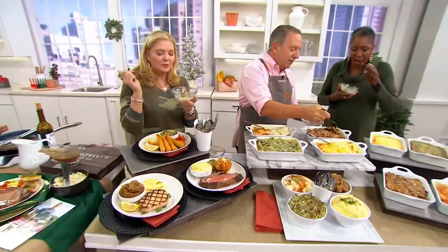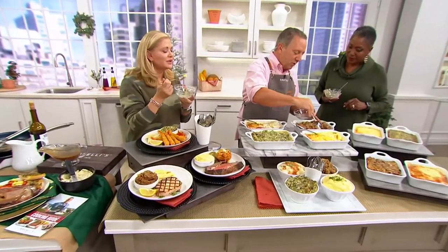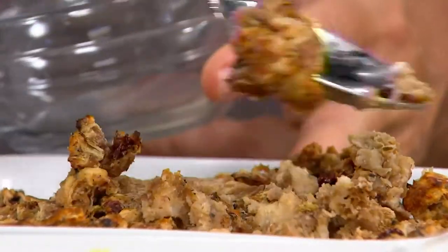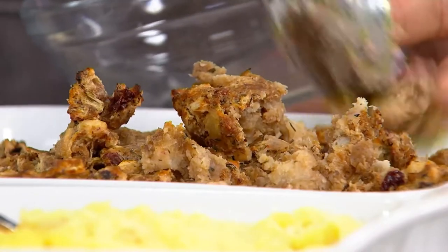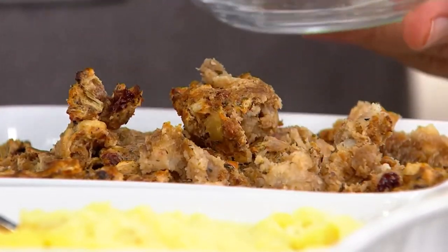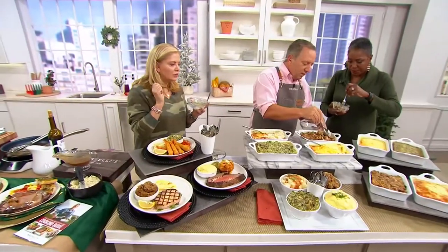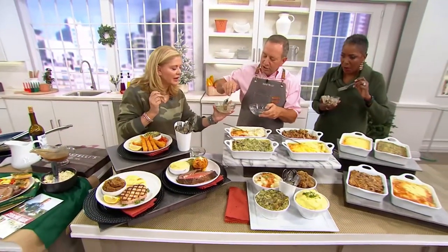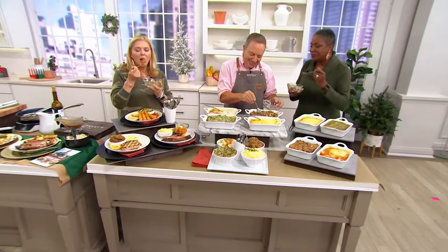Finally, the one that's near and dear to my heart because it's actually my mother's recipe: a cranberry stuffing made with Italian sausage. You just bake this the same exact way as the others. These come in two-pound trays — all you do is thaw them out and drop them right into the pan.